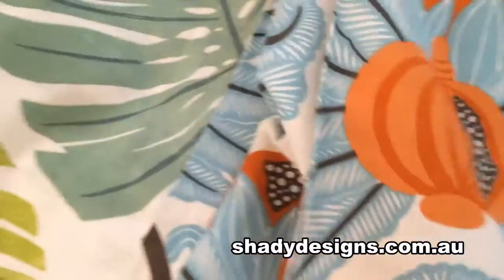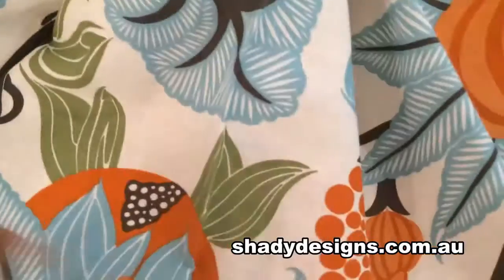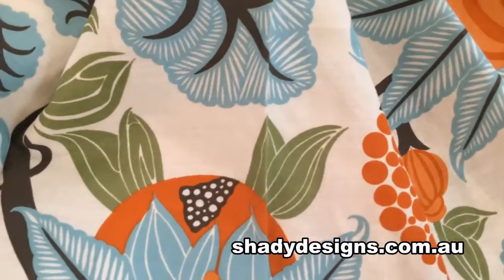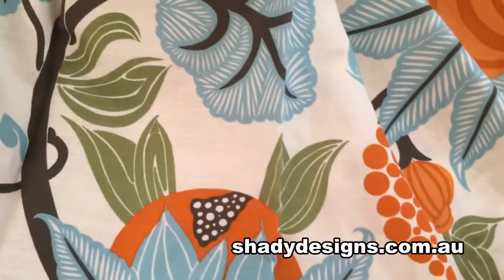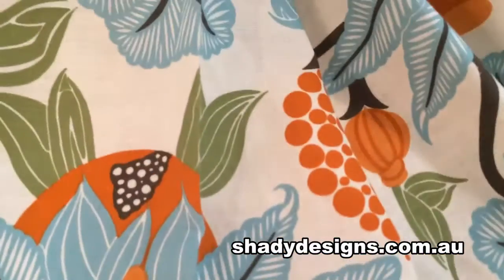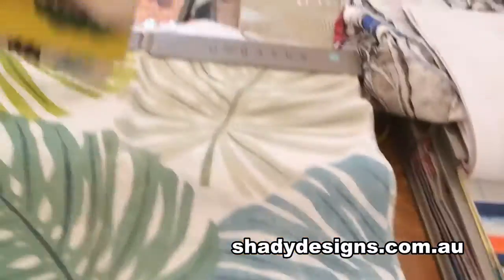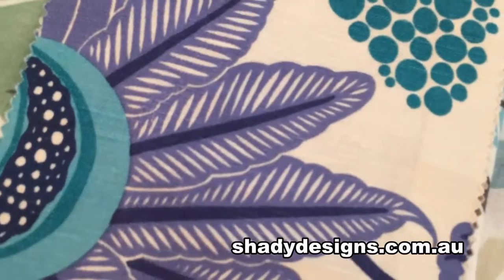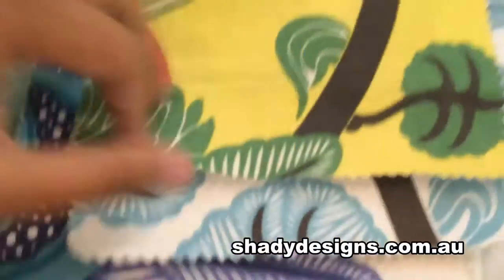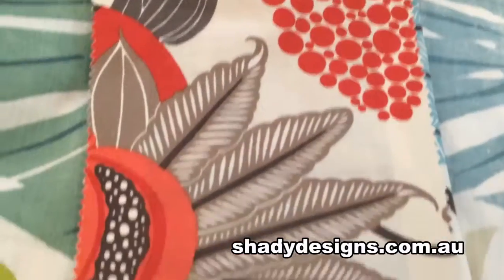The next fabric is probably one of my all-time favourites. It's called Marahorani and the one you can see right now is the turquoise with orange version. I love this fabric — in our bedroom we have the dark blue colourway, and you might have noticed this pattern on our website. There's a yellow, a lime, a purple, and a red and brown version.